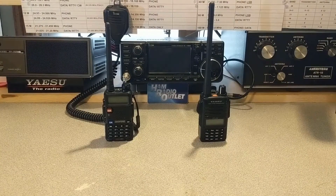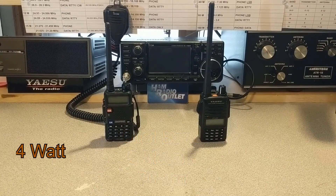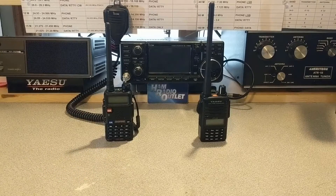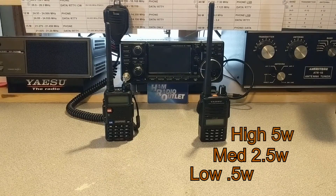Now let's check out some specifications so you can decide if the price difference is worth it. Both radios are dual band — they both work on two meters as well as the 70 centimeter band. The UV5R is 4 watts max and the FT4X is 5 watts max. The UV5R only has a high and low setting: low is 1 watt, high is 4 watts. The FT4X has high, medium, and low: low is half a watt, medium is 2.5 watts, and high is the 5 watt maximum output.